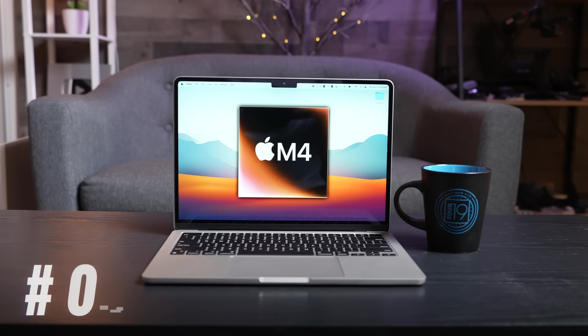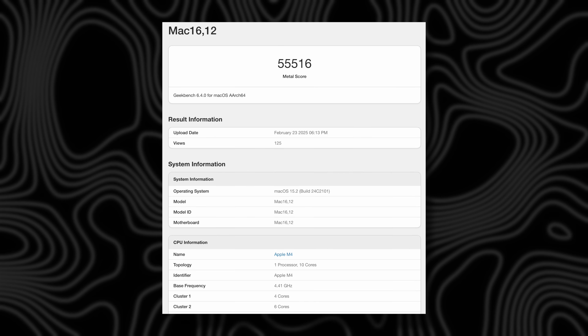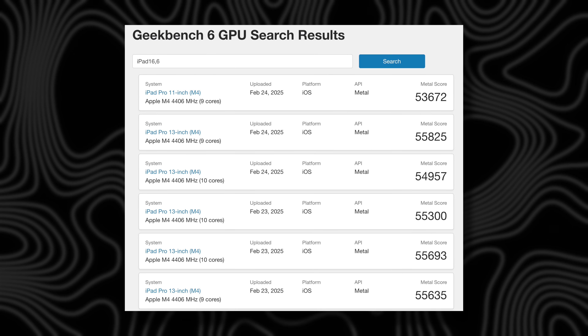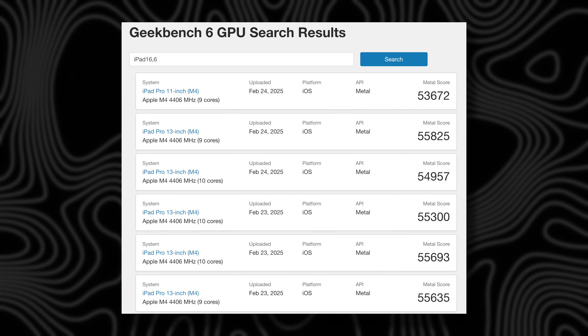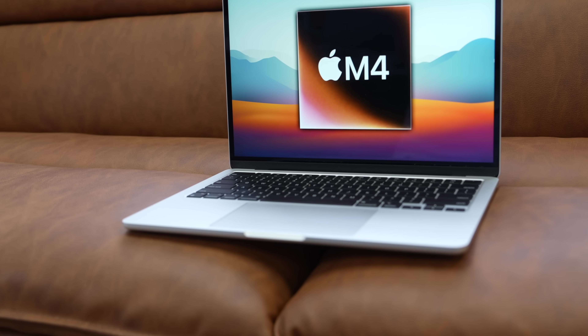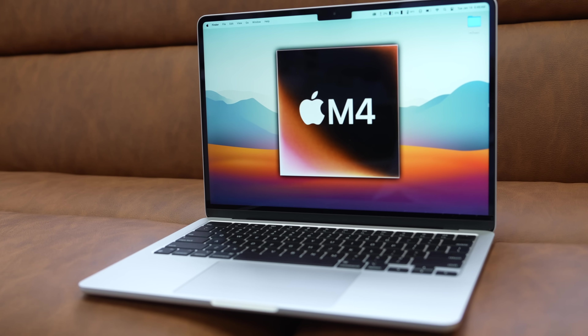Jumping into number one, we have the leaked benchmark from Geekbench 6 — a Metal GPU benchmark that leaked at 55,516 points, which is basically on par with the M4 iPad Pro. That's very powerful, especially for how thin it is, and just slightly lower than the M4 MacBook Pro, which scored up to 57,000 points — basically within a margin of error.